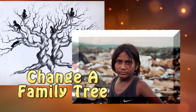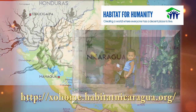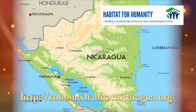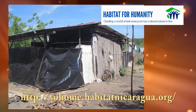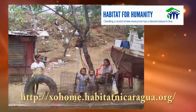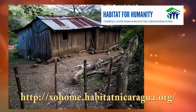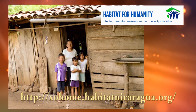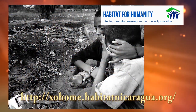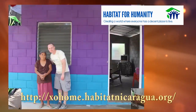How can you change a family tree? Join with Habitat for Humanity and bring quality housing to our neighbors in Nicaragua. Too many live in homes that are overcrowded and in disrepair. 45% of the homes have a dirt floor and 75% have no toilet. There are hardly any doors, and those that do have doors have no locks. Crime is rampant. Disease is epidemic. And we can help. Simply go online and see how to get involved.